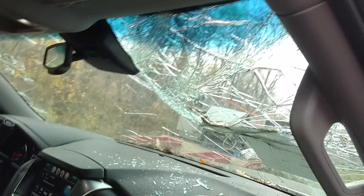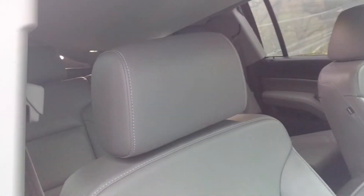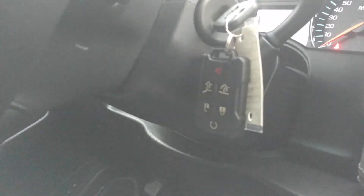Of course the windshield's broken, but there's a good windshield in the body that we have for you. No airbags deployed — the vehicle was off when the tree fell, so there's no issues there whatsoever. You can see here it does have remote start, and I do have an owner's manual for it.